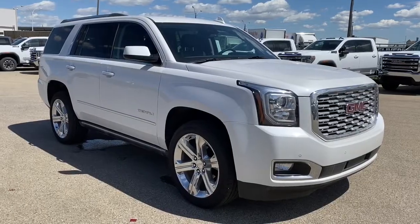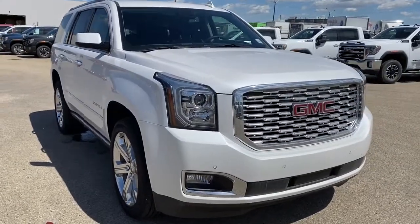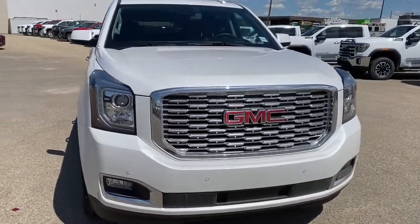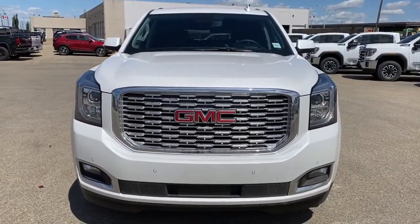So come take a look at the 2020 GMC Yukon Denali today, or you can visit us online anytime, anywhere at westerngmcbuick.com.